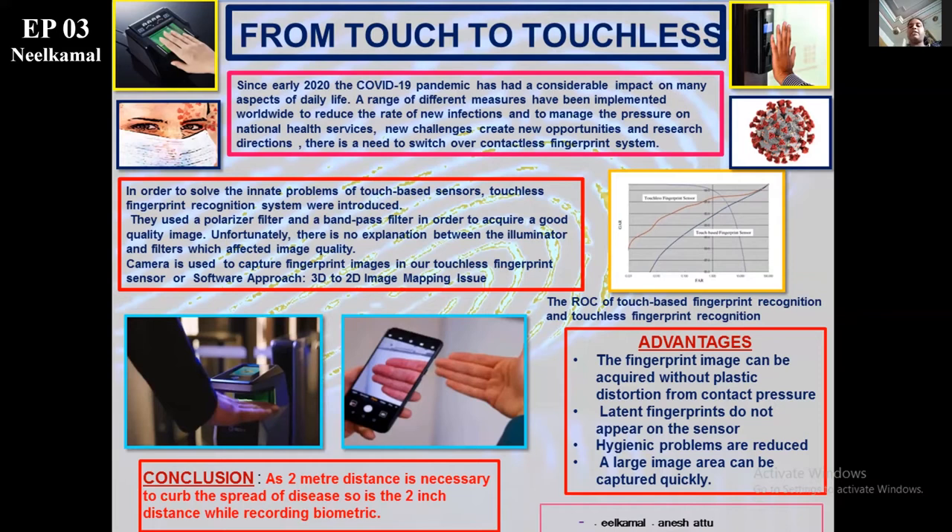The newly advancements which can be used in contactless systems are the inclusions of the camera and the software approach. The touchless devices have greater windows and are about 24 to 34 millimeters. Size of the image is about 480 to 640 pixels, which is almost double that of the contact sensors. In the graph alongside, we can see the receiver operating characteristic. The red line represents the touchless finger sensor, and the blue line represents the touch-based finger sensor, plotted against the false acceptance rate and the genuine acceptance rate.